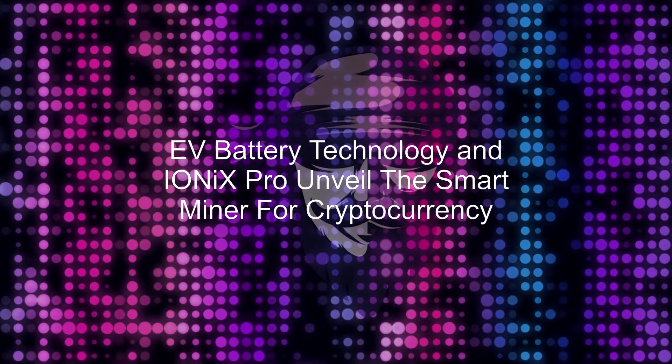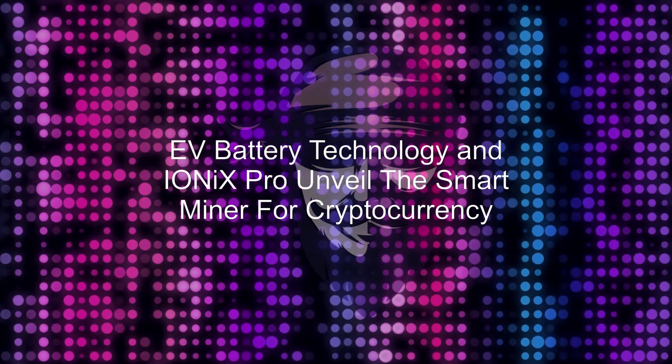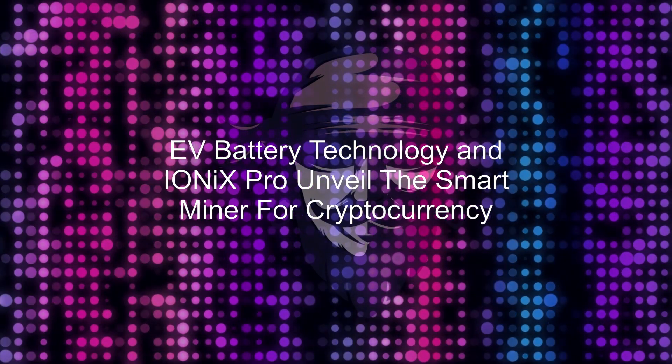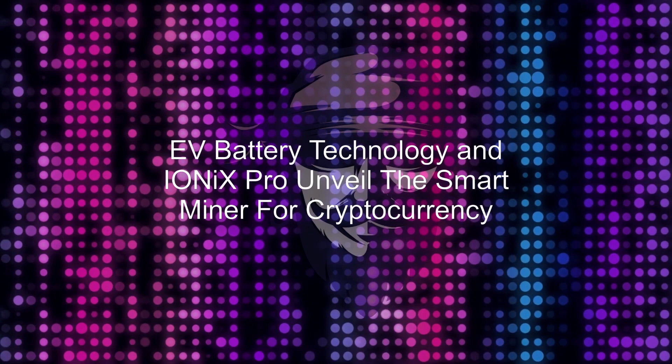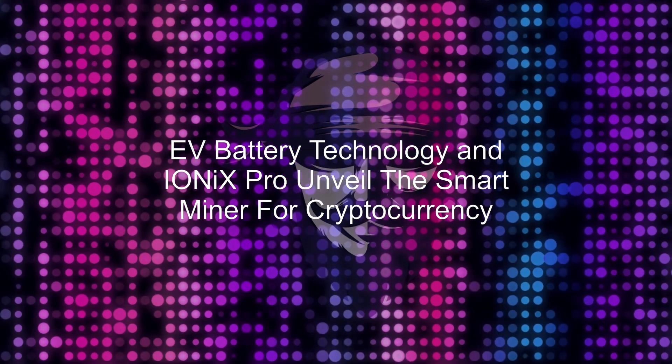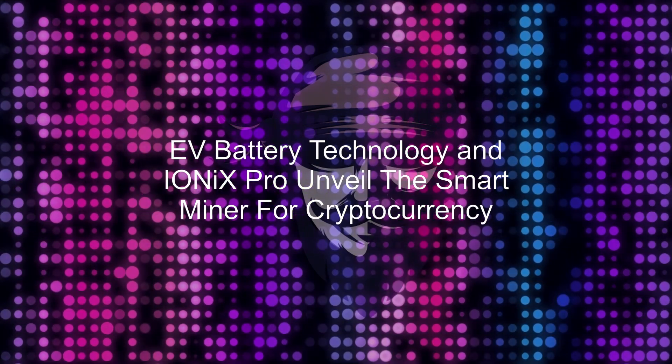We've seen an incredible response to the IONIX PRO Home Smart Wall, which is a home-based ESS. The Smart Miner will not only store renewable energy for home use, but will also generate revenue by mining the ROB-E2 protocol, EV Battery Tech CEO Bryson Goodwin boasted.